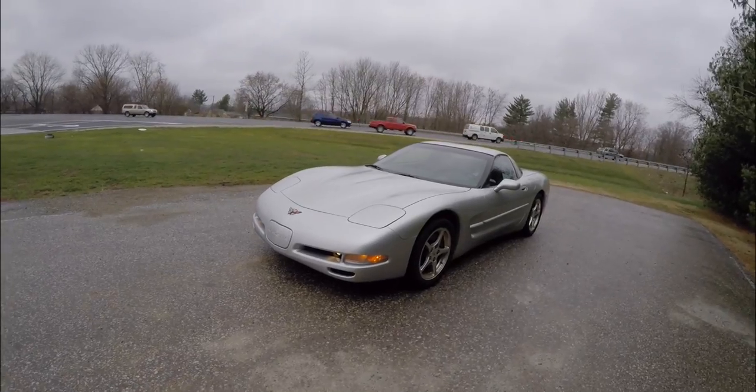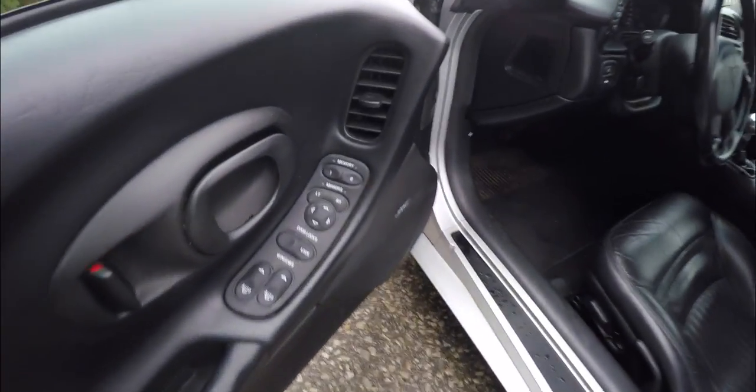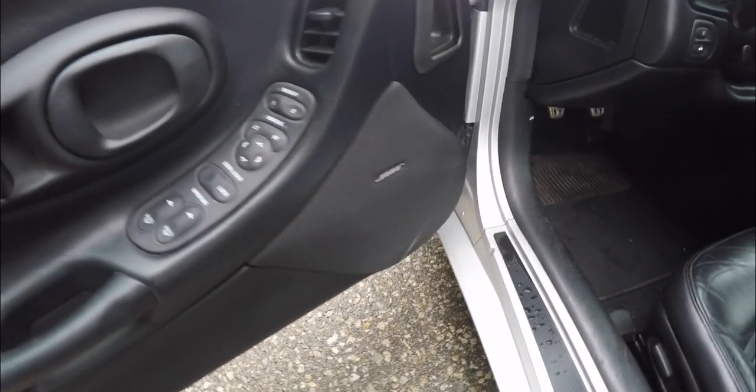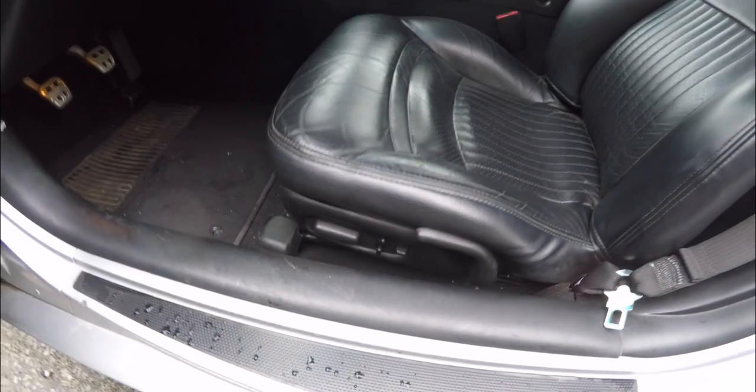Inside, we have power heated mirrors, power windows, and power door locks, as well as two-driver memory. The vehicle also features the premium Bose audio system and a six-way power driver seat with adjustable lumbar support and manual seat back adjustment.